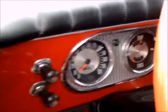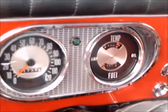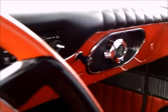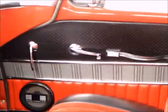Neat red and black interior. Nice instrument panel with a padded dash. Nice upholstery.